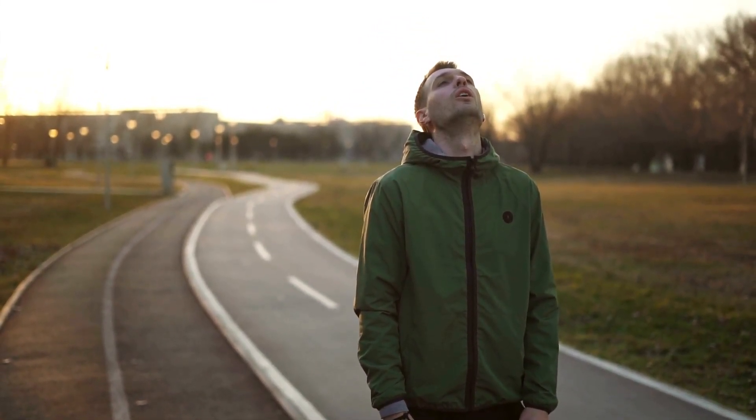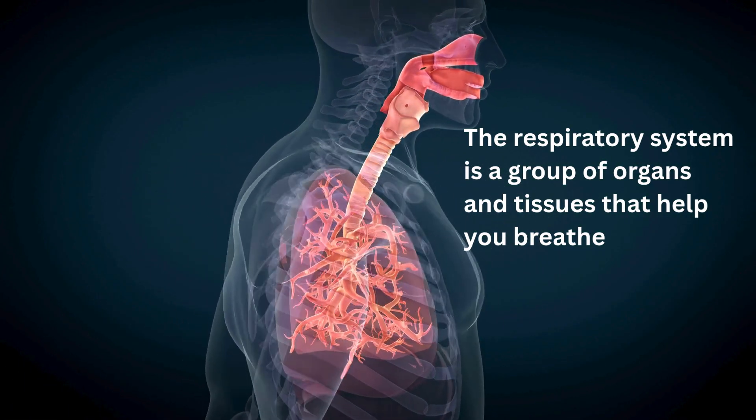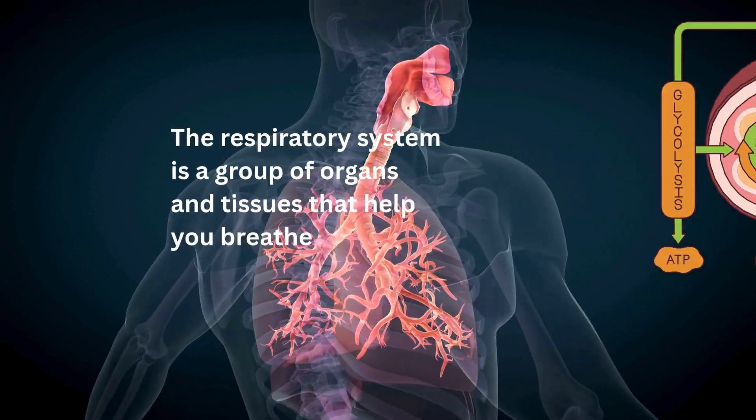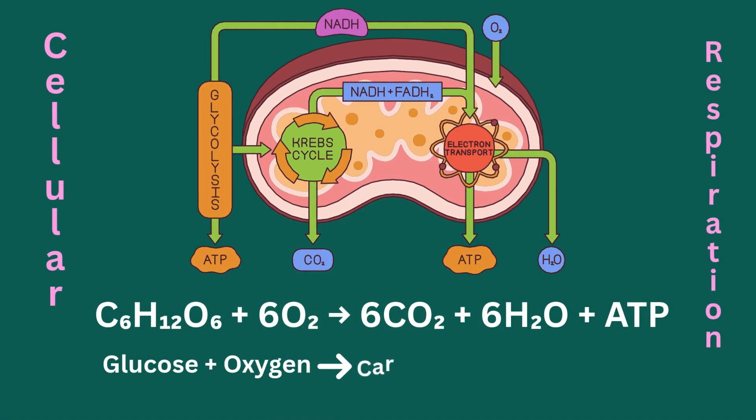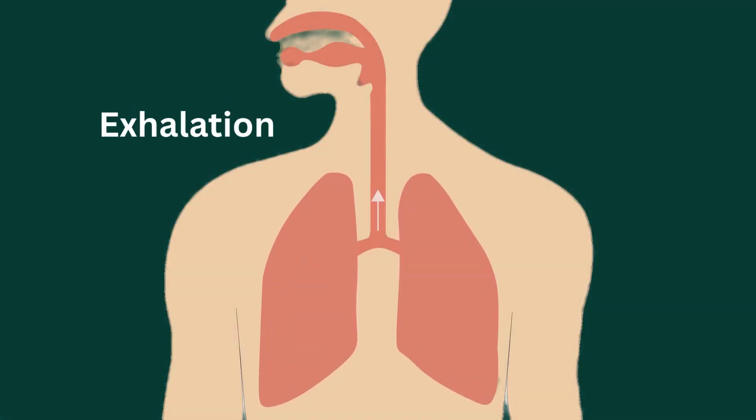Let's explore one of the most important systems in your body: the respiratory system. The respiratory system is a group of organs and tissues that help you breathe. It's like the body's fuel pump — its main job is to bring in oxygen and get rid of carbon dioxide.